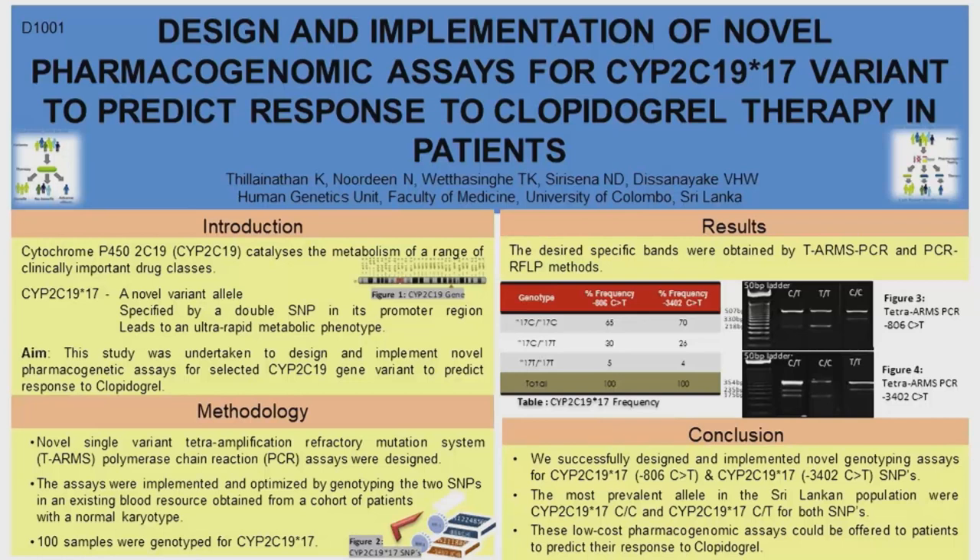We have successfully designed and implemented the tetra-arms PCR and validated the results using RFLP PCR. The most prevalent genotypes found are homozygous wild type and heterozygous mutant. We can now use these assays on patient samples to predict their response to clopidogrel therapy. Thank you.